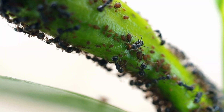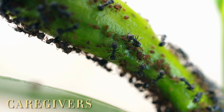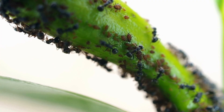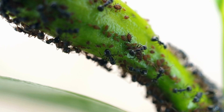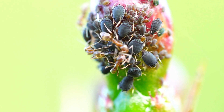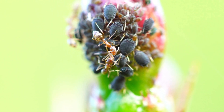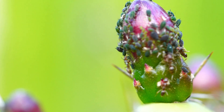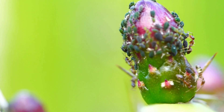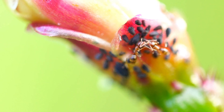But ants go even further than just providing basic protection — they act as true caregivers for their aphid partners. When food sources become scarce, ants will relocate aphids to fresh, juicy parts of plants so they can continue producing honeydew. Some ant species are so committed to their aphid partners that they even carry them underground during winter to shelter them from the cold. When spring arrives, ants bring the aphids back out and help them establish a new colony on fresh plants. This isn't just cooperation — it's almost like the ants are farming their own livestock.